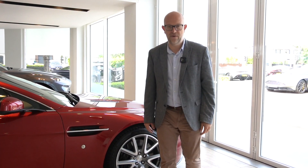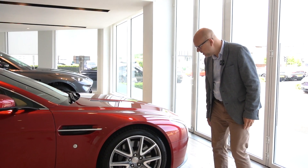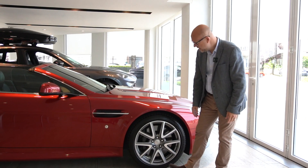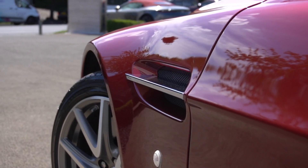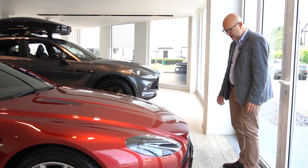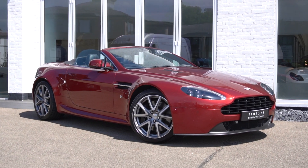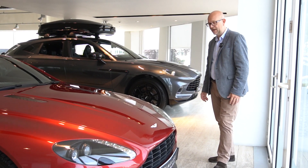There's loads to talk about on this 2017 Vantage Roadster apart from it being finished in beautiful Diavolo Red. It's got some really interesting spec attached to it too, things like the 19 inch diamond turned graphite wheels and the chrome side strakes, which is a really nice touch, with black headlamp bezels and the black traditional veined grille. It looks amazing and when the sun hits it the Diavolo Red paint really pops and comes to life.